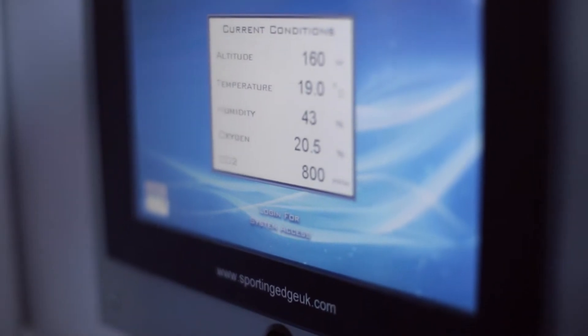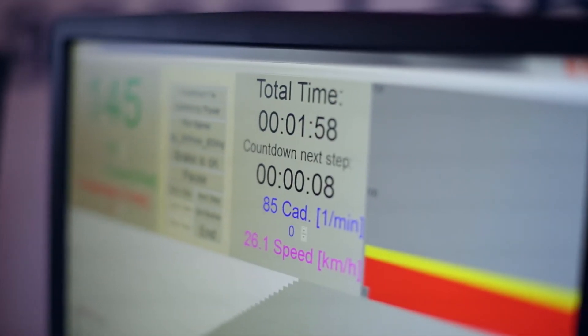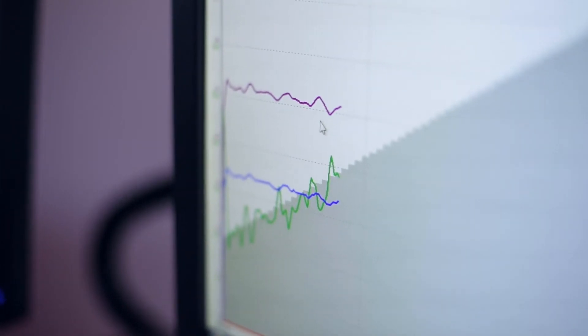Individuals with a higher level of cardiorespiratory fitness will find long durations of exercise much easier than individuals with lower levels of cardiorespiratory fitness, because they're working at a relatively lower percentage of their maximum.